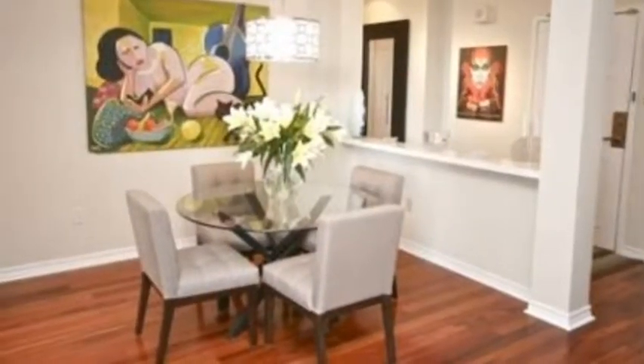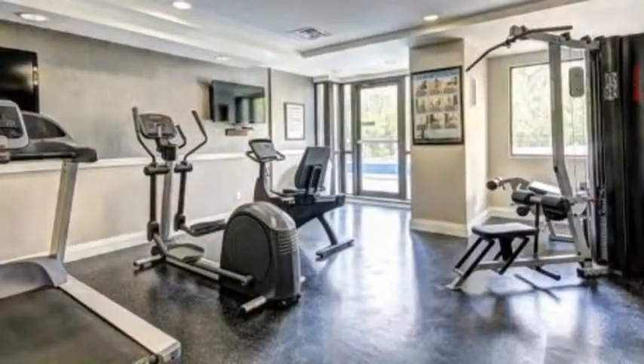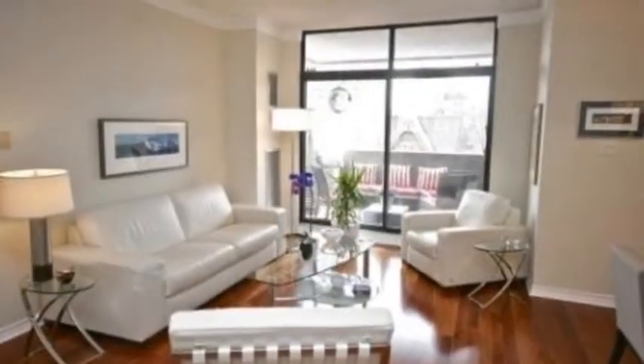Look at this kitchen with separate area, separate dining areas — up to 1,300 square feet condos, gym, all the amenities right here in downtown Toronto on Yonge and Wellesley.